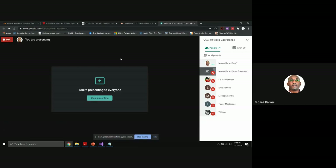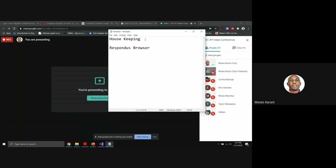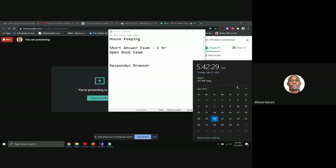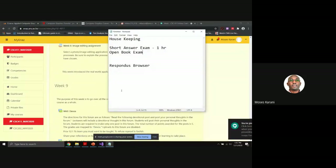We are recording now, we can begin. The school is very keen on exams, so let's begin with some housekeeping. The exam will be divided into two parts: a short answer exam, which is a multiple choice exam, and these will take one hour. The exam will be done on Tuesday.